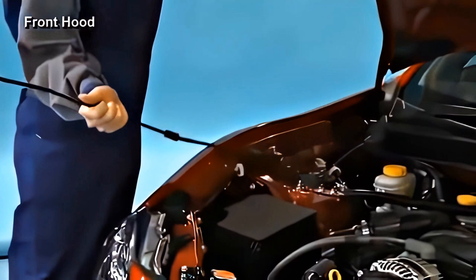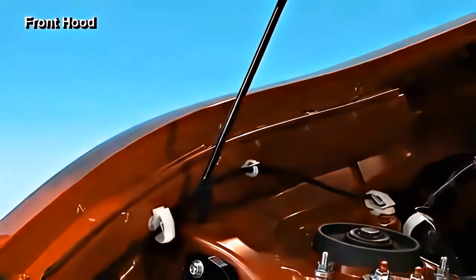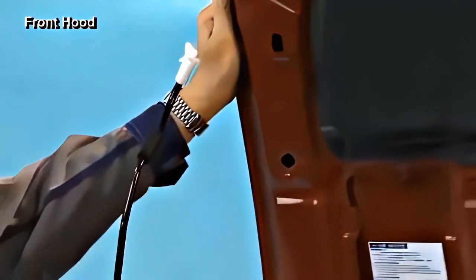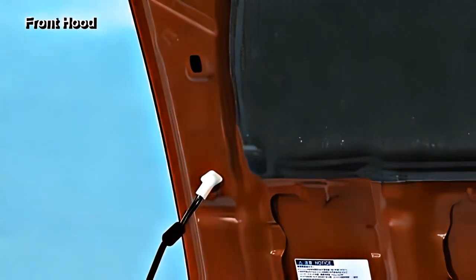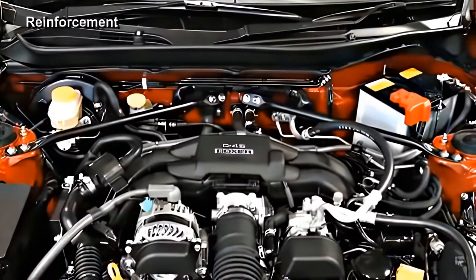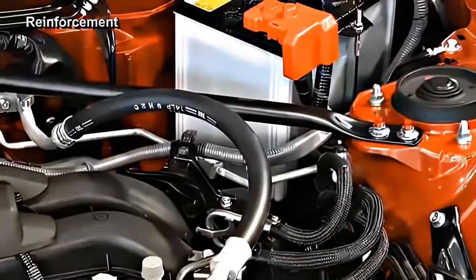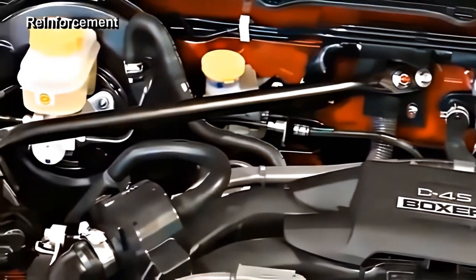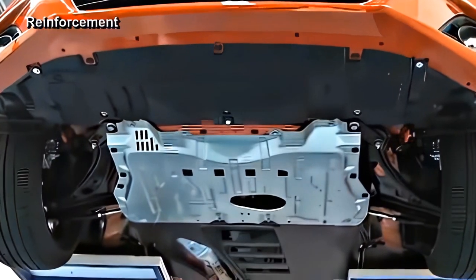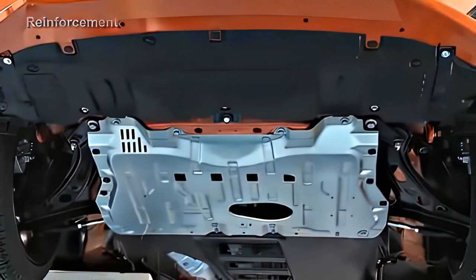The new Subaru BRZ features an aluminum front hood and a rod-type hood stay. In order to support the front hood when it is completely open, the support point of the hood stay on the car side has been moved, which required moving the support point on the hood side as well. The front top mount and the bulkhead are connected by a V-shaped performance rod to ensure a light body construction with high rigidity. An aluminum under cover is used for protection of the lower part of the power unit and to improve body rigidity.